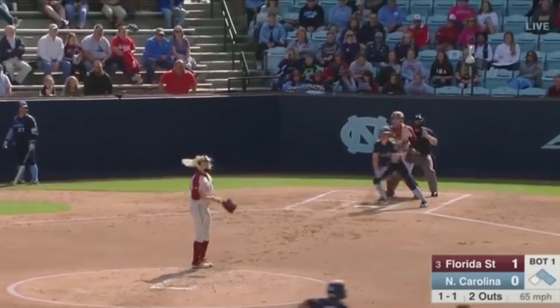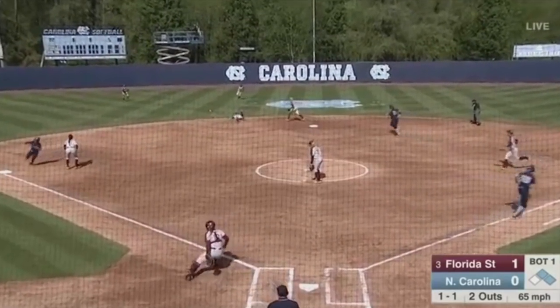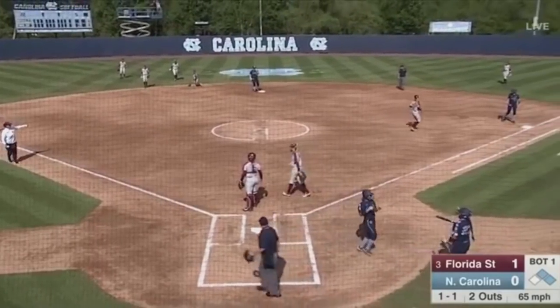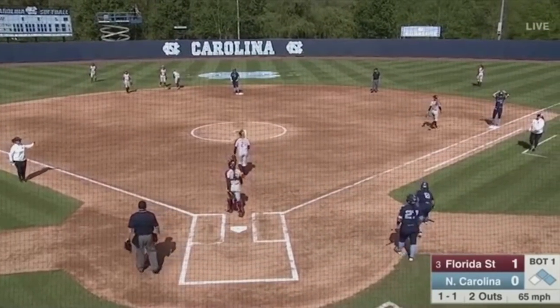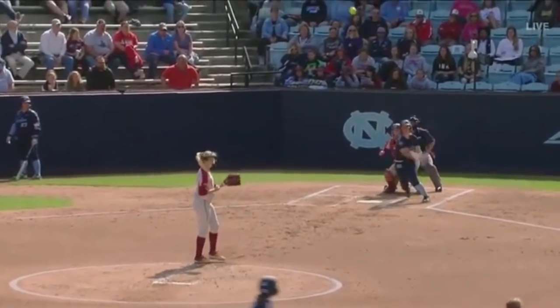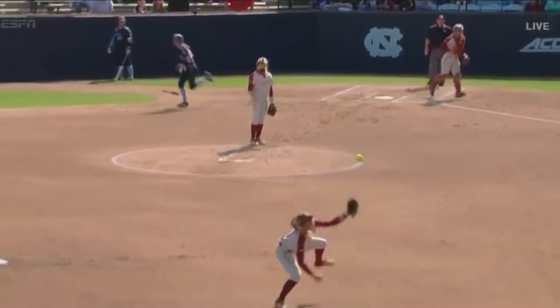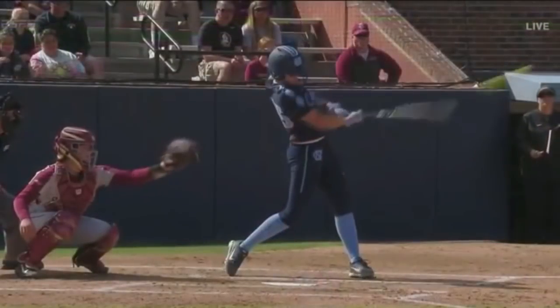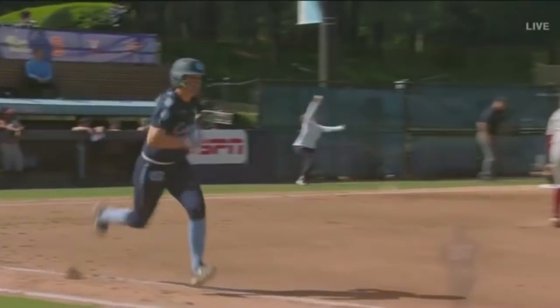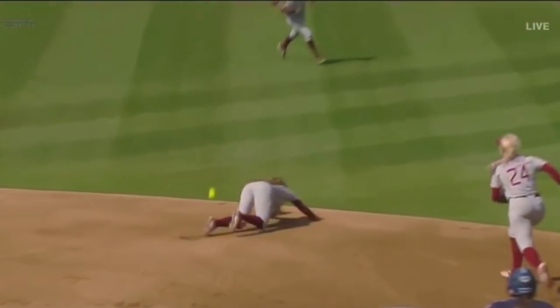With Ramsey at second base, a field hit can score. Dre off of the glove of Harrod. That will bring around Ramsey, and we are tied at one. This one just barely getting past that glove of Harrod. She tried, but it got past her, allowing Dre to get to first base. But more importantly, Ramsey is able to score from second base.